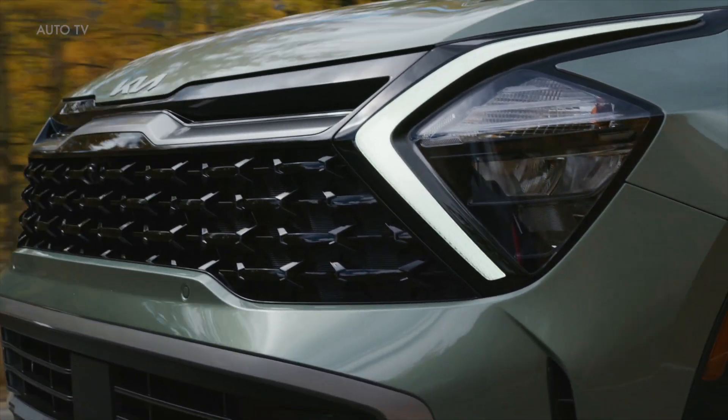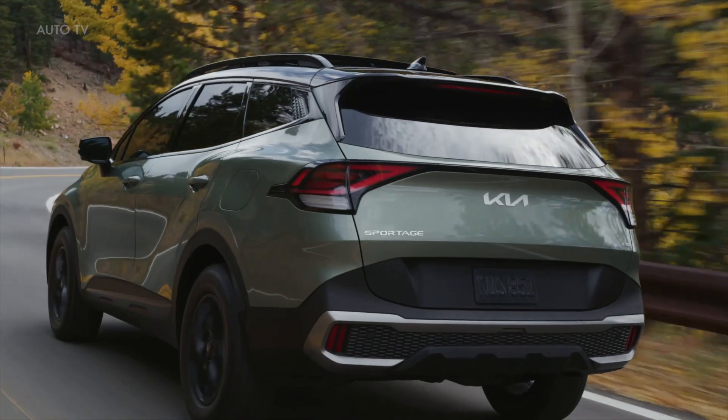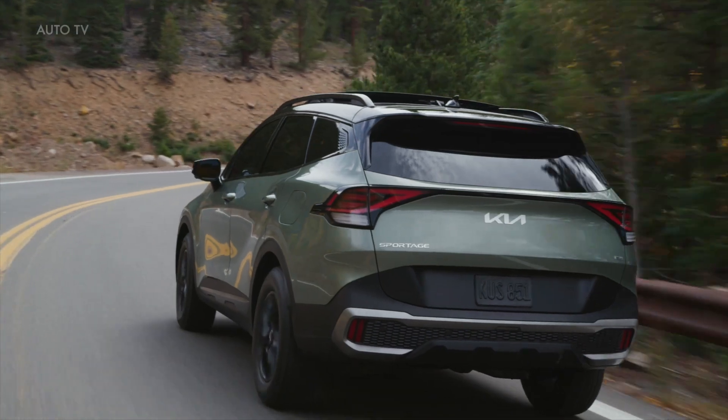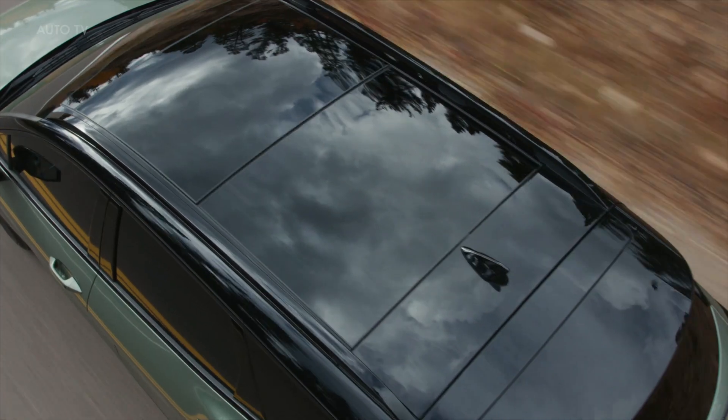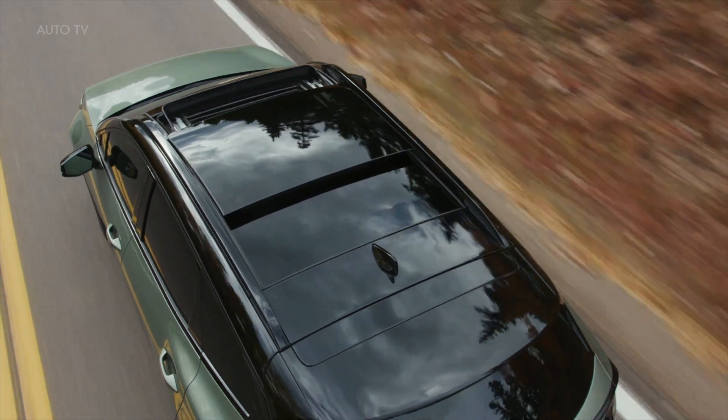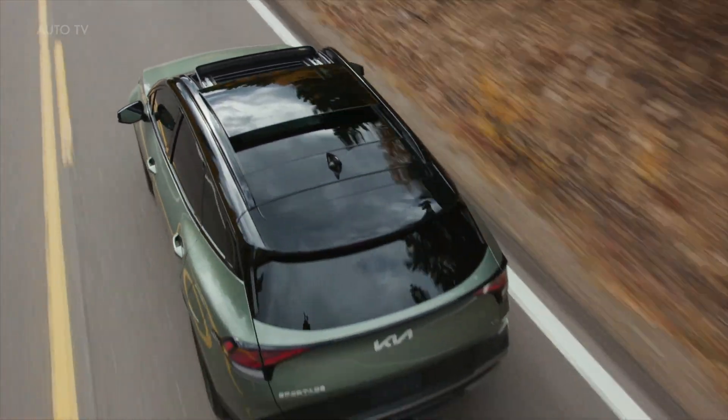Welcome everyone, thanks for joining us for a first look at the all-new Kia Sportage. Joining us today is our chief designer Tom Kearns. Hey Russell, hello everyone.